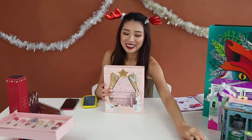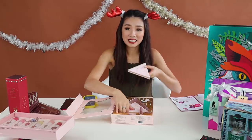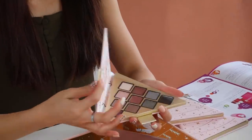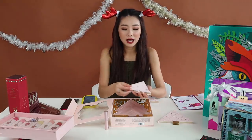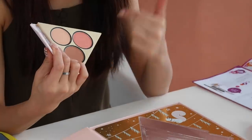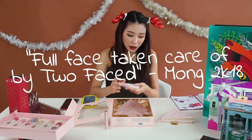Next we have the Too Faced Under the Christmas Tree gift set. It costs $72, which is slightly pricey, but considering a single Too Faced eyeshadow palette usually costs $80, this is great value. You get three different palettes stacked up like a Christmas tree and a travel-size Better Than Sex mascara — one of the best mascaras ever. The lowest layer has 10 shades, the second layer has eight rosy pinkish shades, and the top layer has a bronzing powder plus two blushes. All in all, you have a full face taken care of by Too Faced.